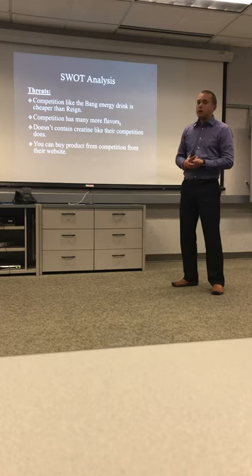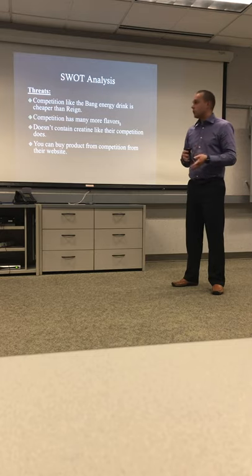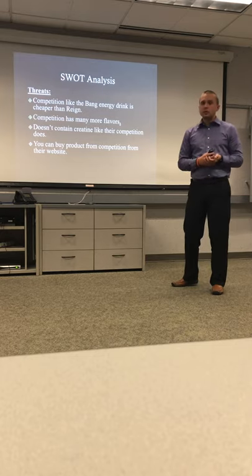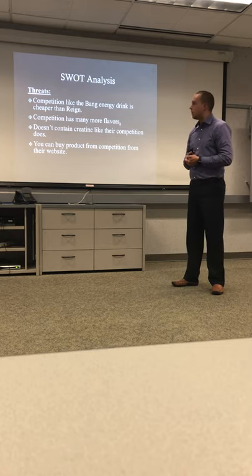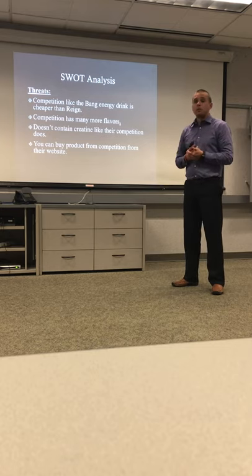Threats include: competition like Bang energy drink is cheaper than Rain, the competition also offers more flavors. Rain does not include any creatine, which many bodybuilders look for, and you can purchase competing products directly from the competitors' websites.